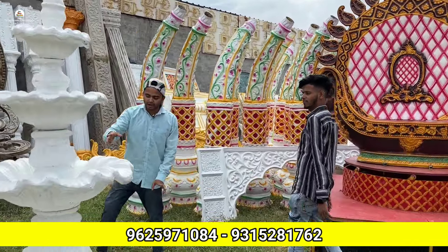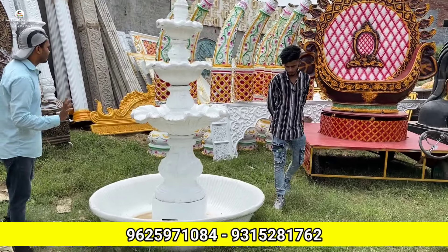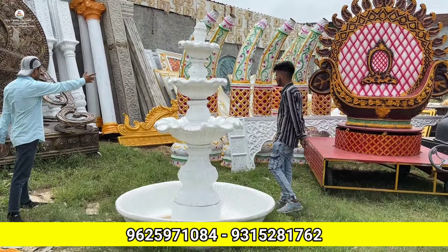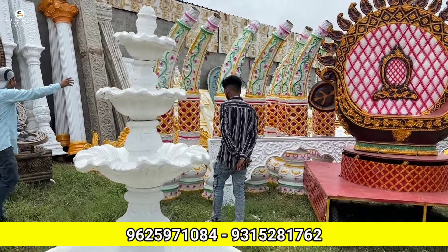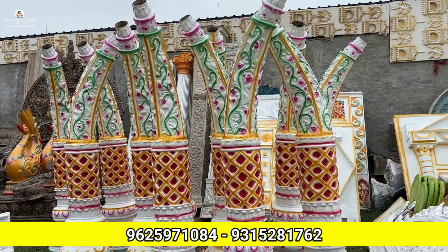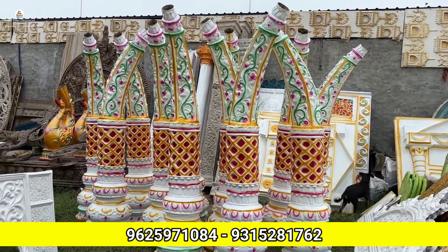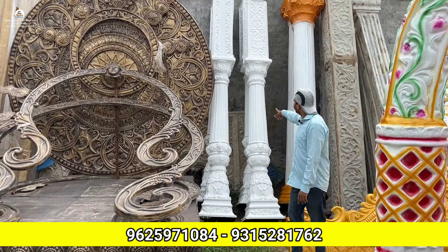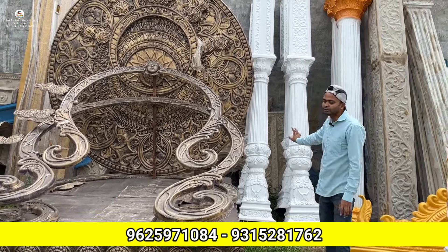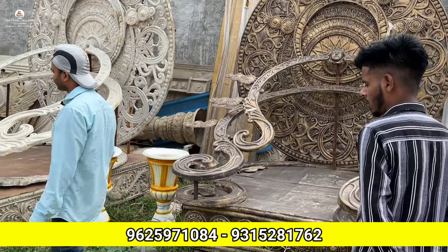Let me show you the pricing here. This item is about 15,000 rupees. There are a lot of items — this one is 8 feet at 3,000 rupees. This one is 45,000 rupees, another is 7,000 rupees. This is a 10-feet item at 5,000 rupees. Prices are made here and there are all orders.